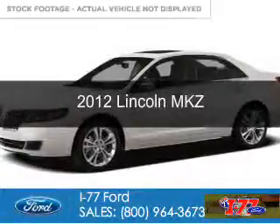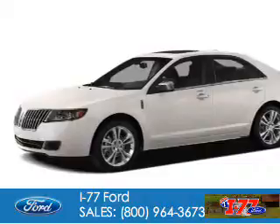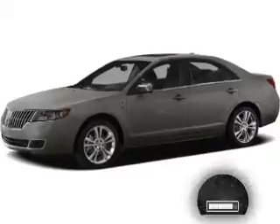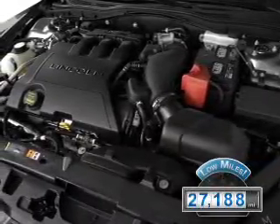This is a used 2012 Lincoln MKZ, powered by all-wheel drive, a 3.5-liter 6-cylinder engine, and a 6-speed automatic transmission. With fewer than 30,000 miles, this vehicle has a long road ahead.